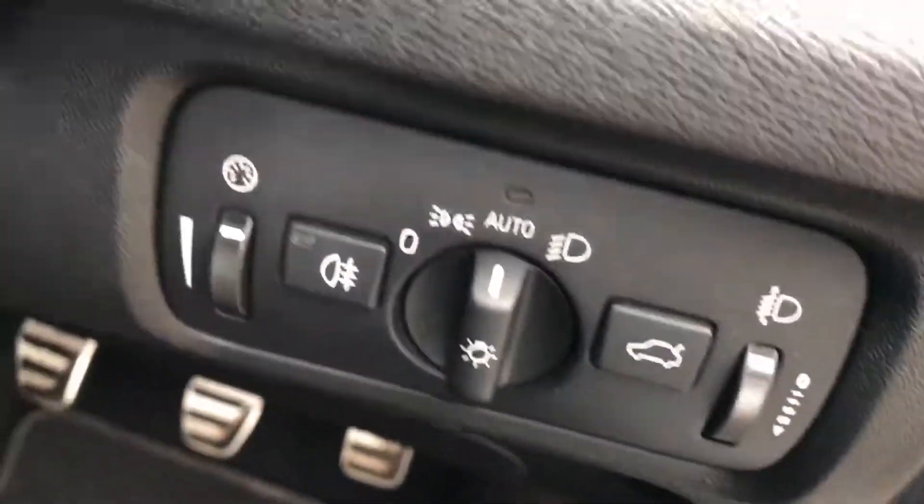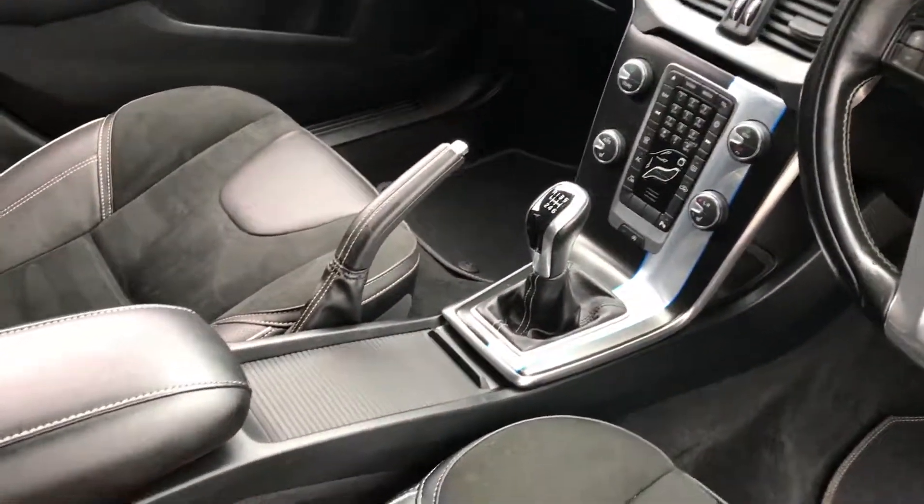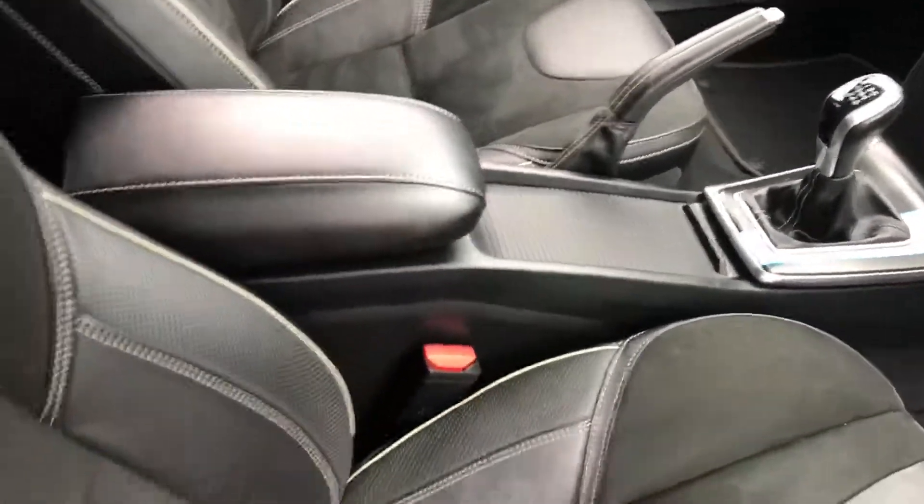Auto lights, boot release, fog lights, cruise control, Bluetooth plus Bluetooth media streaming, proper handbrake, armrest, and half leather and suede sporty seats.